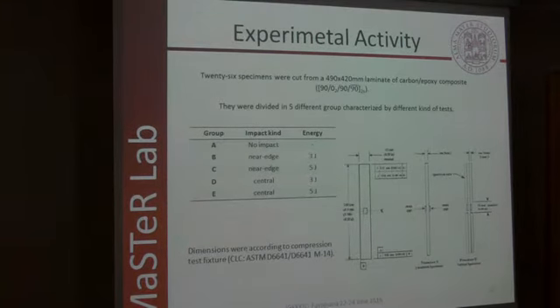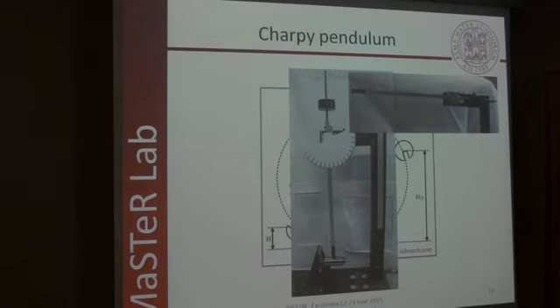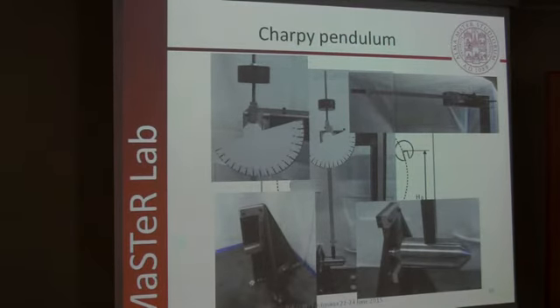Our experimental campaign was conducted on 26 specimens divided into five groups. The first group was tested only in compression to serve as a reference for the other four groups, which were characterized by different kinds of impacts — near-edge and central impacts — and different energy levels: 3 J and 5 J. We chose to use the Charpy pendulum principle to perform our impact tests. We realized this pendulum with a counterbeam to equilibrate the bar, at the end of which the swinging mass is fixed, with a seven-millimeter-diameter tip, and also a fixture to hold the coupons during tests.